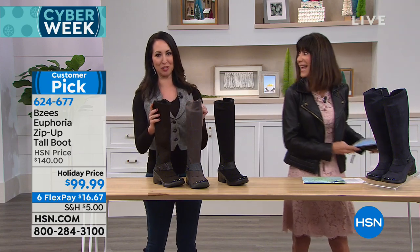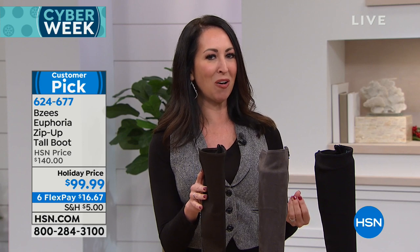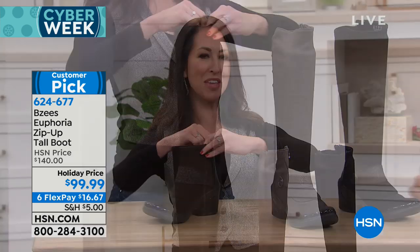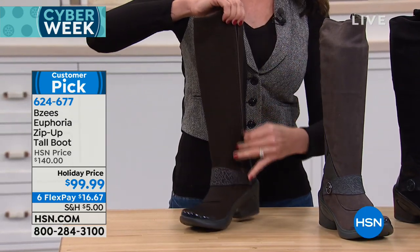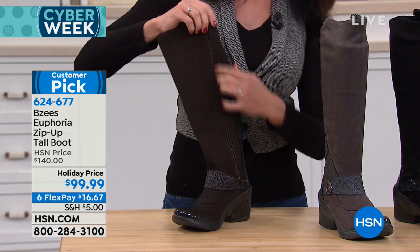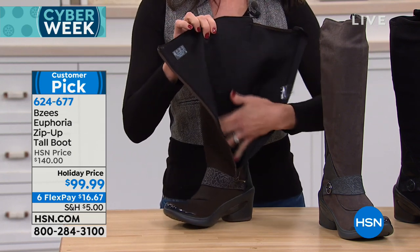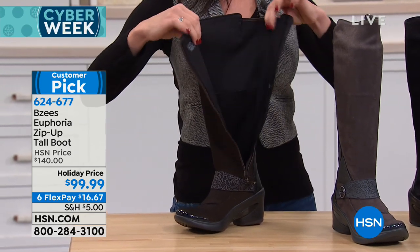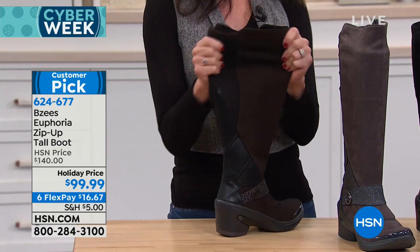You guys made this a customer pick right away because you want the look of that tall boot. If you don't have a tall boot in your wardrobe, this can really give that outfit a little bit of sexiness. The first review I read said she put these on and wore them for a ten-hour day. I took the shoe form out of this boot so you can see it has an all-the-way-down zipper. Inside you've got this beautiful stretch material — nice and soft. If you want to wear it with tights, no problem. If you want to wear your jeans and socks for winter, you get that beautiful stretch.